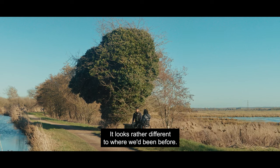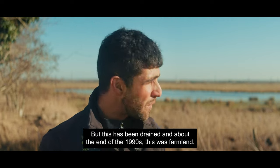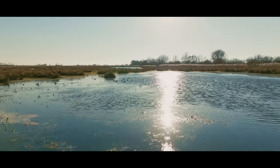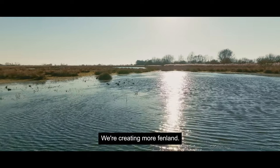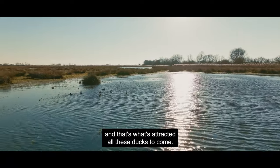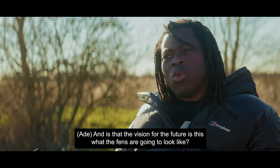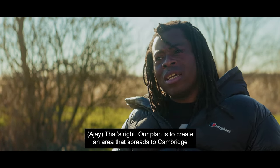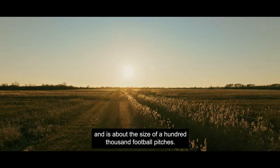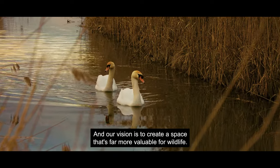It looks rather different to where we've been before. Hundreds of years ago it would have been the same, but this has been drained and around the end of the 1990s this was farmland. But what we're doing here is restoring the landscape, creating more Fenland — we've pumped water onto the land here and that's what's attracted all these ducks to come. Our plan is to create an area that spreads to Cambridge and is about the size of 100,000 football pitches, and our vision is to create a space that's far more valuable for wildlife.